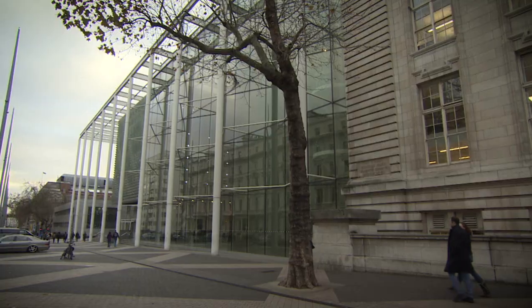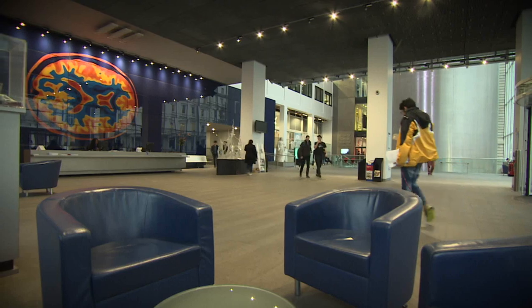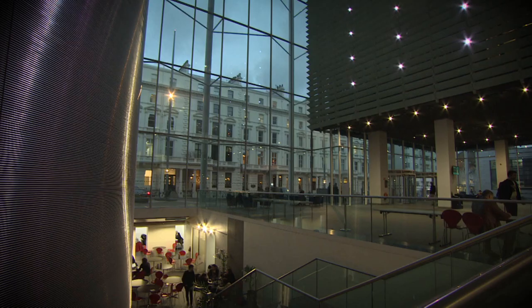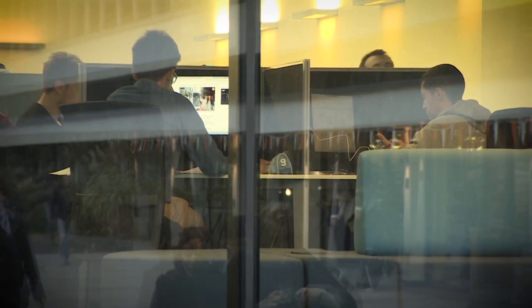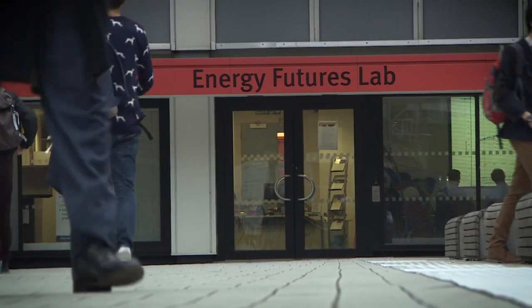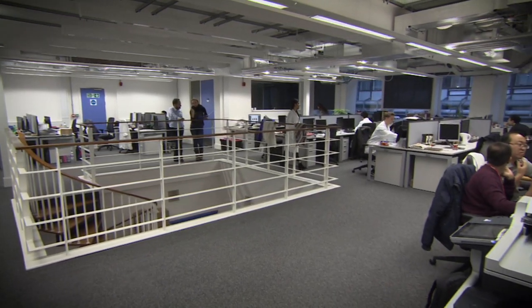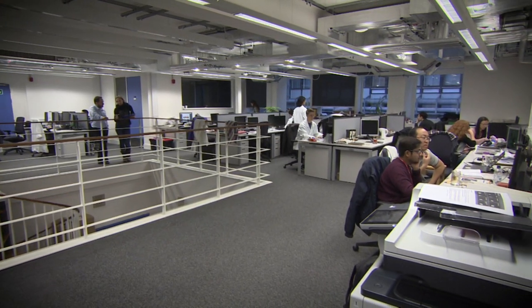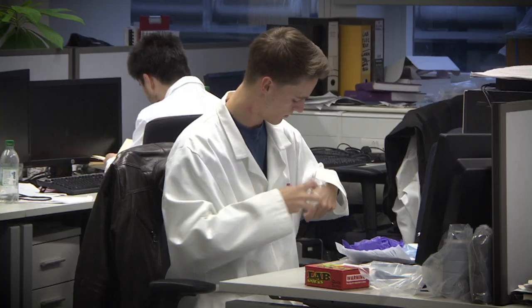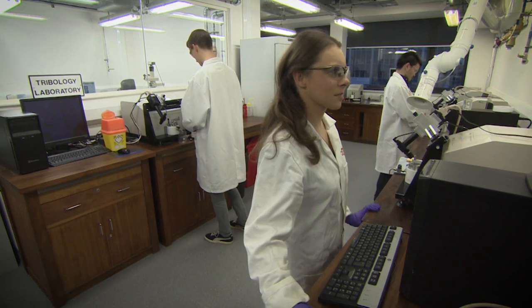Building on these strong foundations, Shell and Imperial College London founded the University Technology Center for Fuels and Lubricants in 2013. The center matches Imperial College's technical capabilities with Shell's research needs. Over a dozen PhD and post-doctoral research projects are funded by Shell, bringing academic insights to real-world challenges.